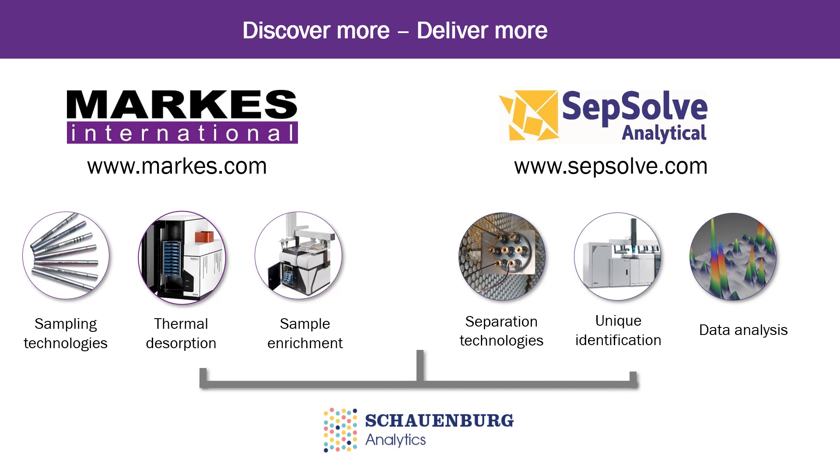So, to conclude, I'm sure I've managed to share with you some of the most interesting, challenging or common markets we serve. Schaumburg Analytics comprises Marks International, which has, for more than 20 years, offered supplies and instruments to concentrate VOCs and SVOCs from solid, liquid and gaseous samples for injection into GC-MS instruments, and SEPsolve Analytical, which offers GCxGC, TOF-MS and software, as well as innovative platforms to discover more and deliver more. Thank you for your attention. If you want to know more or want to discuss your analytical challenges with our experts, please visit our website, download the relevant material offered here, or contact us via the chat offered.